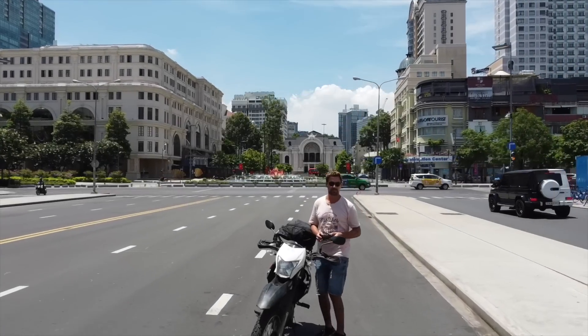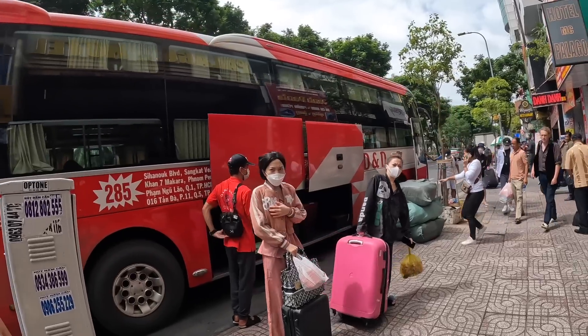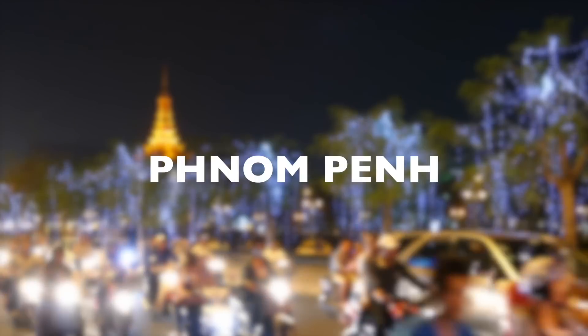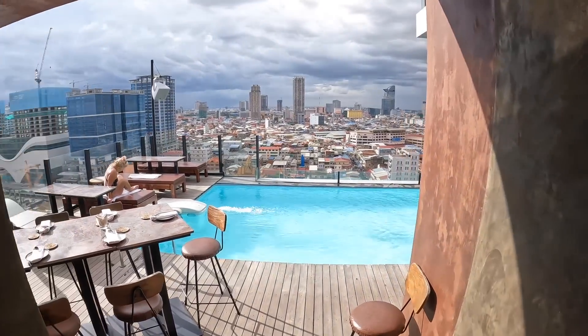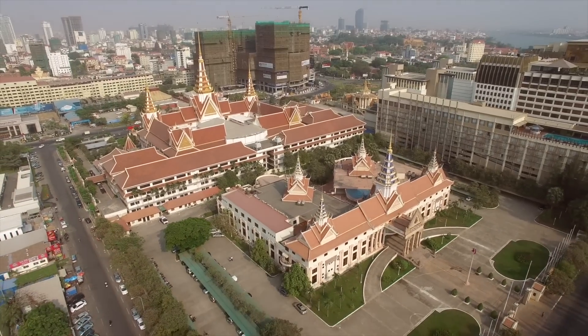Welcome back to the channel guys. In today's video we leave Vietnam and go to Cambodia. We're gonna take a bus from Ho Chi Minh City all the way to the capital of Cambodia, Phnom Penh. I will show you how we book the ticket, the entry requirements for Cambodia, then we'll arrive in Phnom Penh, check in at the hotel, settle in, and I will show you around. Sit back, relax and enjoy this video.